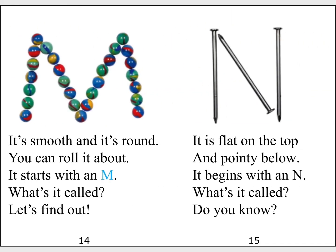It's smooth and it's round. You can roll it about. It starts with an M. What's it called? Let's find out.